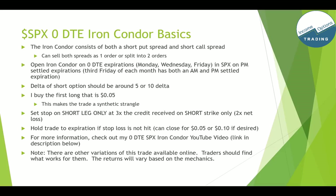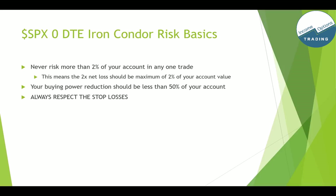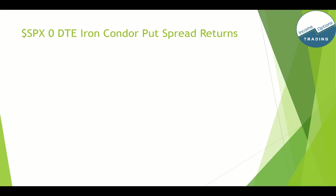For more information, check out my YouTube video linked in the description. Note that there are other variations of this trade available online — traders should find what works for them, as returns will vary based on mechanics. Now, for the iron condor risk basics: you should never risk more than 2% of your account in any one trade. That means your 2x net loss should be a maximum of 2% of your account value, so when you have losing trades you're able to trade the next day. Also, your buying power reduction should be less than 50% of your account. Always respect the stop losses — with these low delta trades, risk management is absolutely vital. A small loss can turn into a big loss quickly because of gamma. Not following the above will increase your risk of blowing up your account. Only use this strategy if you're an advanced level options trader.